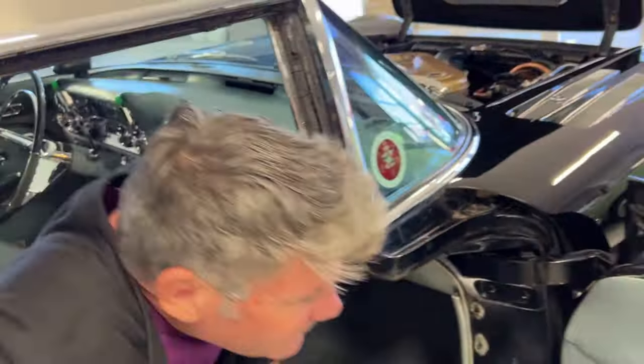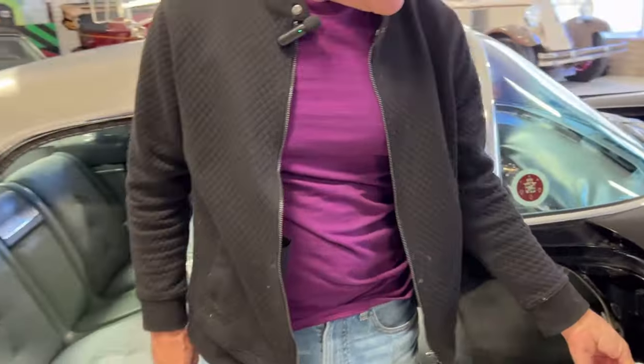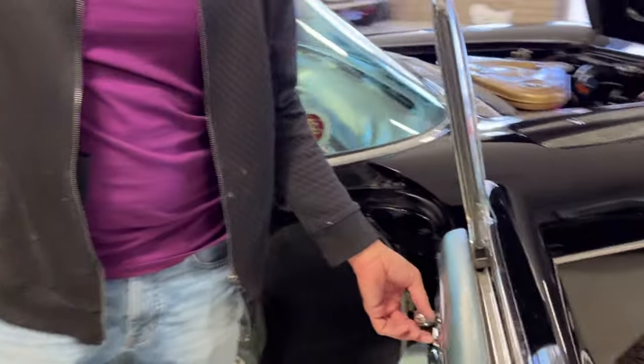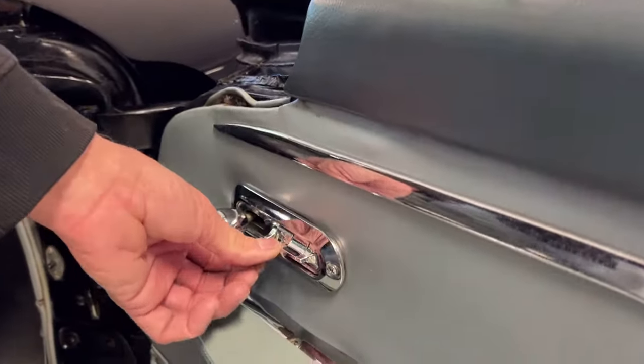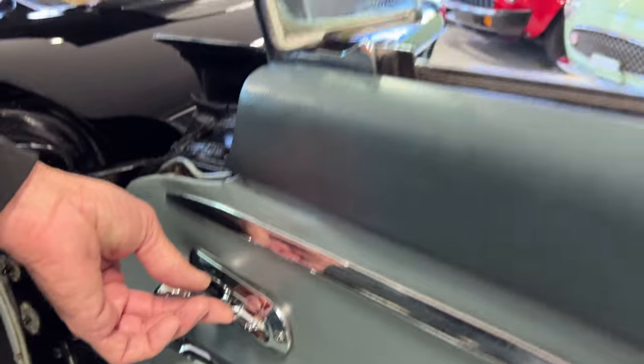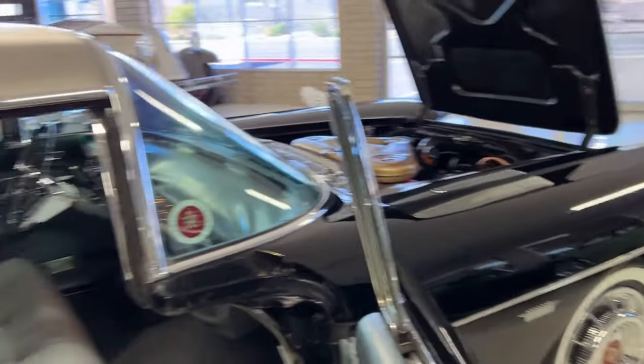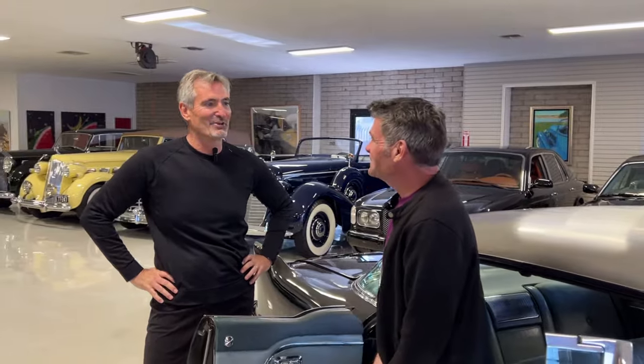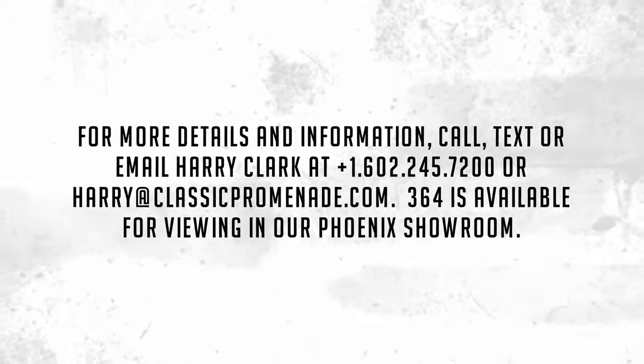We absolutely learned a lot today. Here's the power vent window. Thank you very much for sharing — we'll see you on the road.